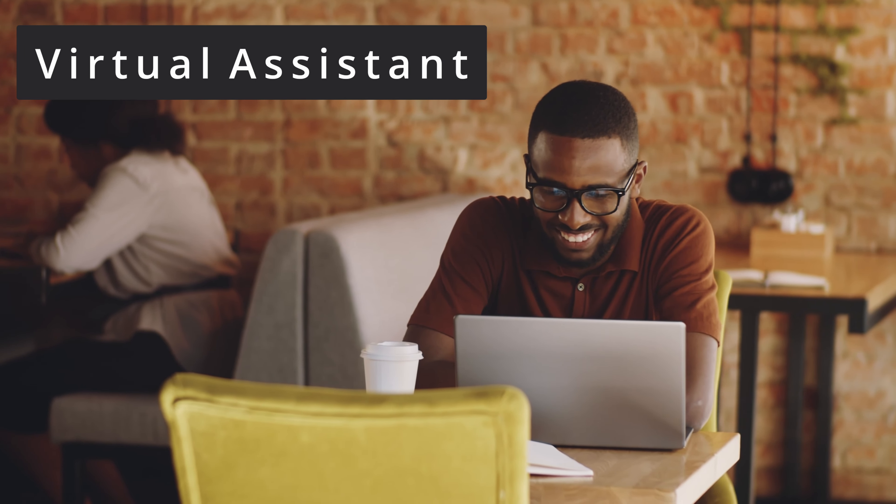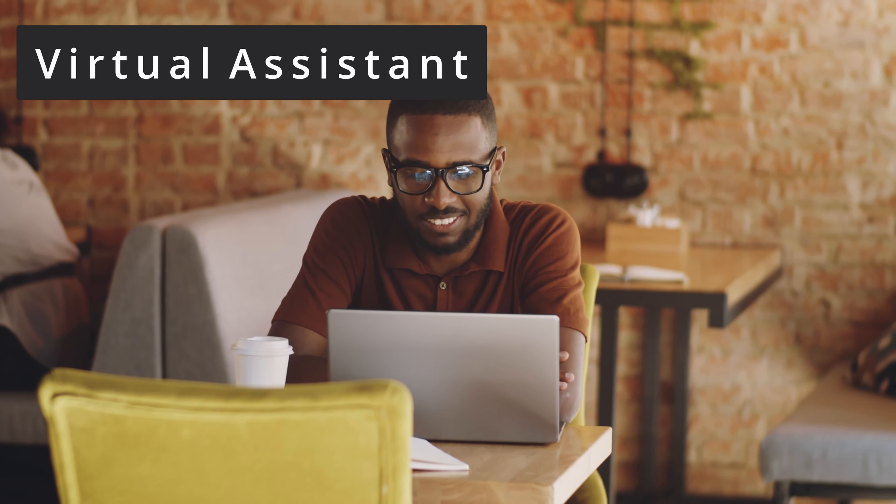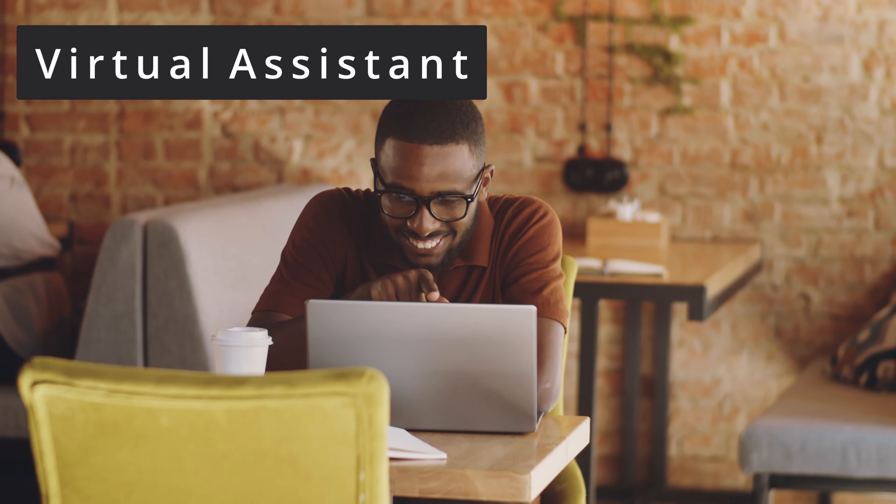Let's get into it. The first one on this list is virtual assistant. Being a virtual assistant means you're going to help businesses or individuals run and manage their day — things like managing their calendar, booking appointments, doing data entry, or administering certain business systems that the business uses on a day-to-day basis.